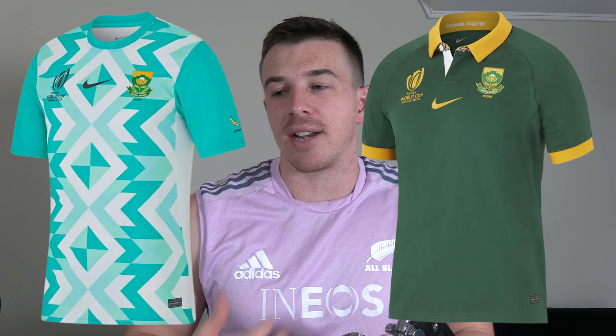We'll be now on to South Africa. The Springboks - simple, traditional, love the green, love the home kits. The away kit is taking a massive risk, and it'll be quite funny seeing them lift the trophy with that kit, because it's just not very South African. But I like that they've done that.